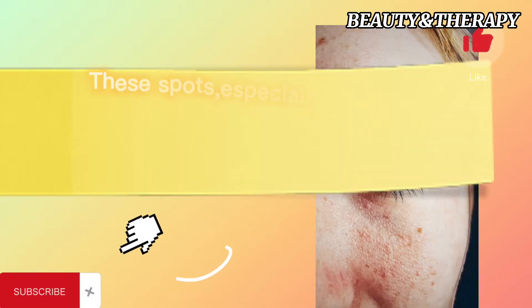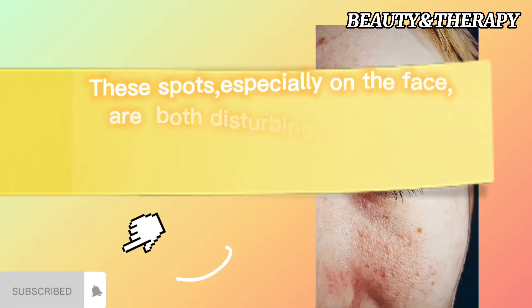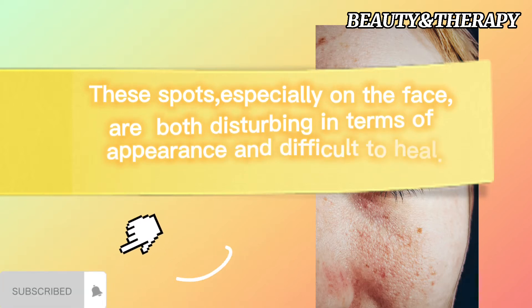These spots, especially on the face, are both disturbing in terms of appearance and difficult to heal.